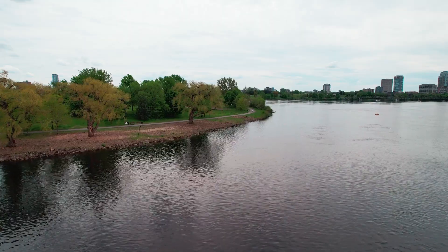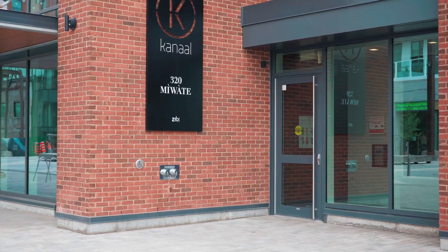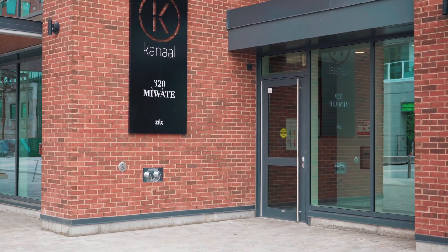Hey everybody, Thomas Desjardins here with RE-MAX Hallmark. If you're looking for a fantastic one-bedroom condo that sits right on the waterfront, close to nature but close to the city, then you're going to absolutely love my newest listing at 320 Muwatay Private in the canal building at ZB.